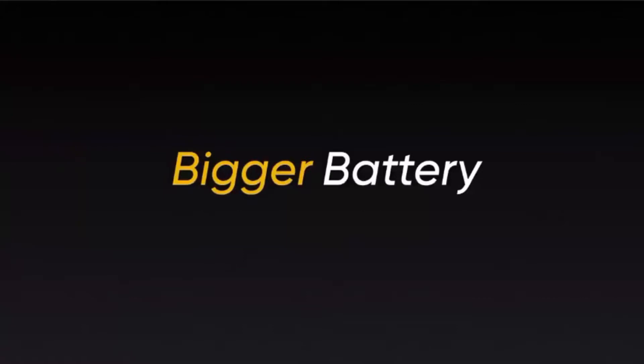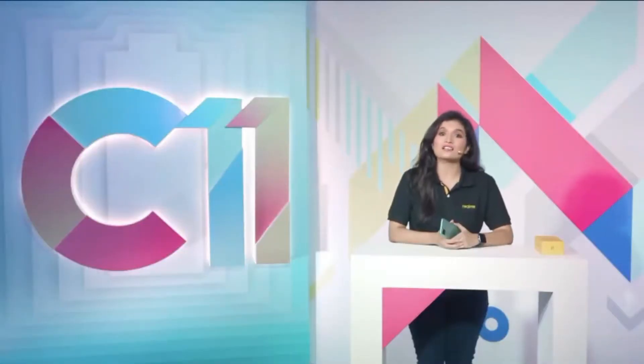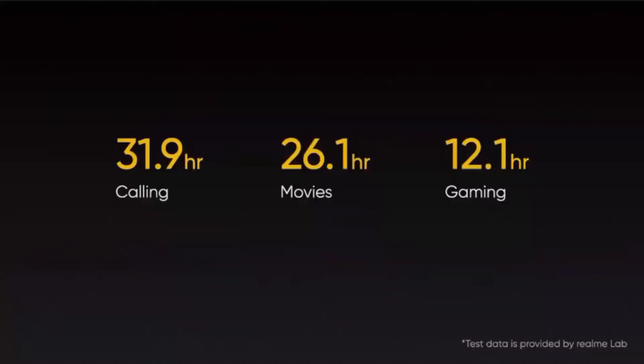Now let's see the powerful battery which powers this super sleek device. I can assure the realme c11 has the longest battery life. According to a test conducted by realme lab, the realme c11 has the power to last for 40 days in standby mode — a feature that even some flagships are unable to achieve. With a huge 5000mAh battery, you can talk, stream YouTube videos, listen to music, play games and navigate without any interruptions. Whichever way you use the phone, the battery life will always exceed your expectations.